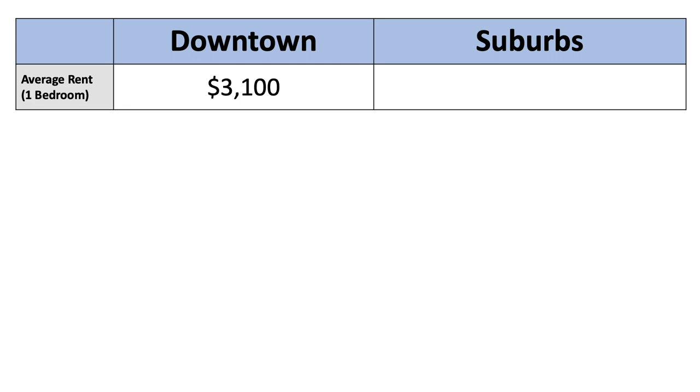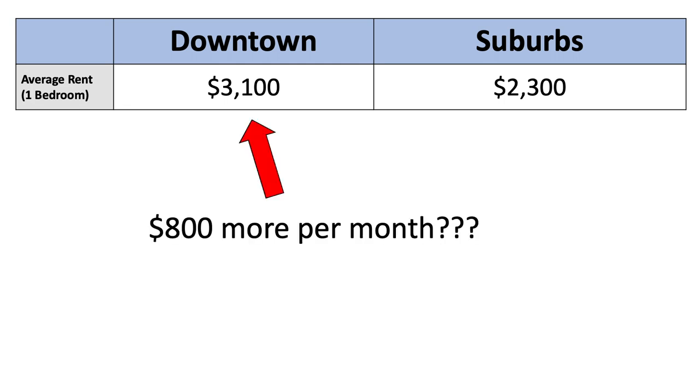Meanwhile, the average rent for a one-bedroom apartment just outside the city is roughly $2,300 per month — I averaged Woburn, Waltham, and Quincy one-bedroom apartments to get an estimate. The answer seems obvious: why pay $800 more per month to live downtown? But let's dive into the details a bit.